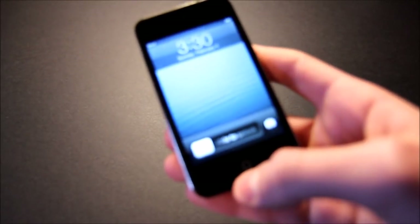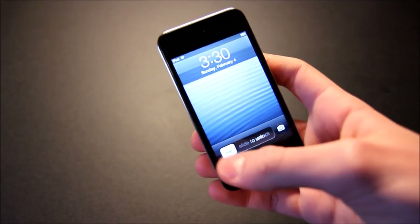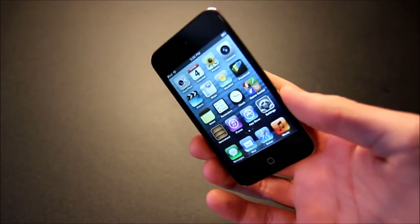Hi everybody. Today I'm going to be making a video about the iPod Touch 4th generation and whether or not it is still worth it in early 2018.